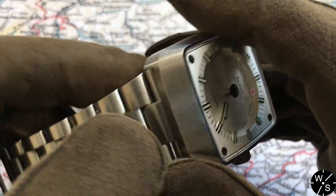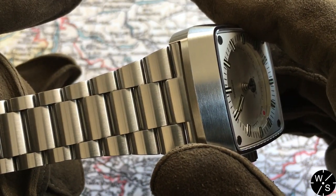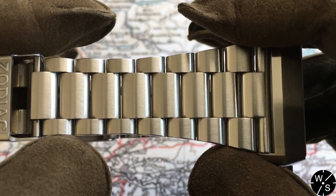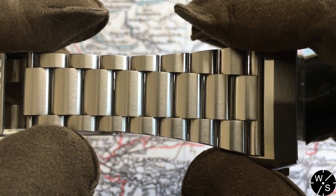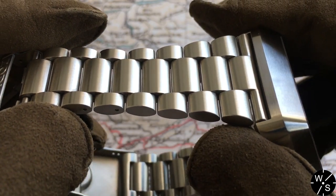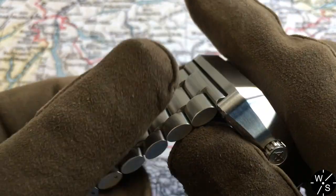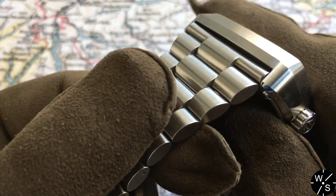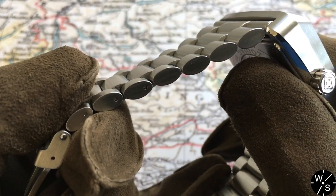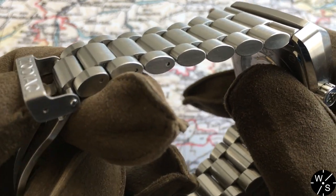The bracelet is a metal bracelet with a lovely satin brushed finish that matches the case of the watch. It tapers from 30 millimeters at the lugs down to 20 millimeters at the clasp, which really helps with the feel — without that taper you'd probably feel like you were wearing something really large on your wrist. The links are squashed barrel-shaped, very nicely done, smooth and comfortable to wear. However, the bracelet uses push pins rather than screws, making link removal and bracelet adjustment a little more difficult.